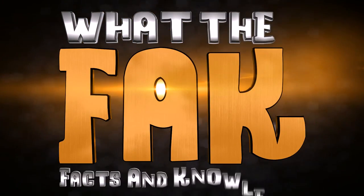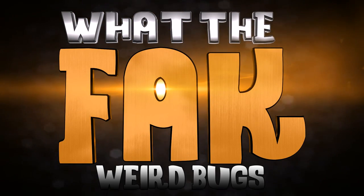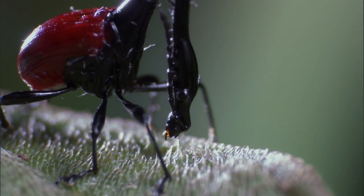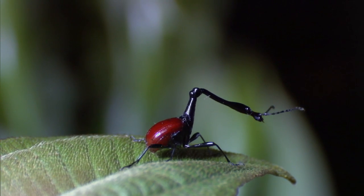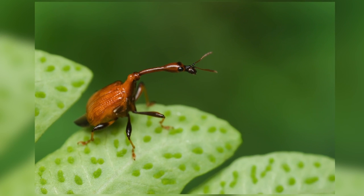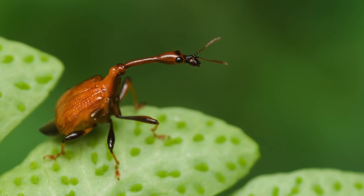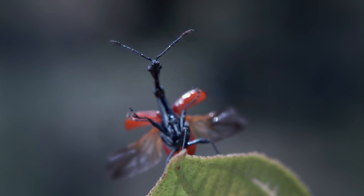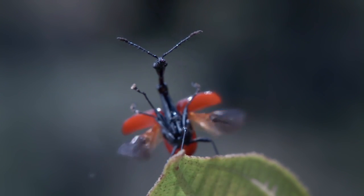What the fact? Facts and knowledge on weird bugs. The giraffe-necked weevil gets its name from its enormously long neck. Males' necks are generally 2 to 3 times longer than the females', and they use it to fight for the chance to mate. The females use their necks to create a nest to lay a single egg, and it's native to the warm climate of Madagascar.